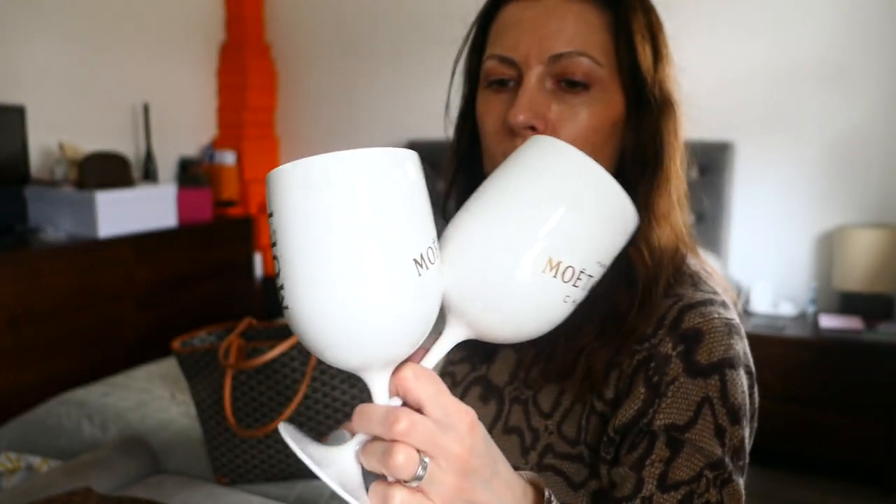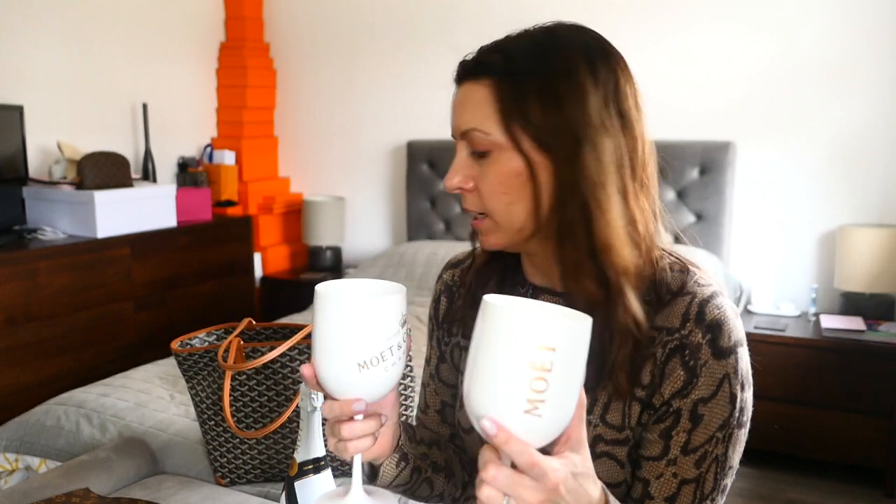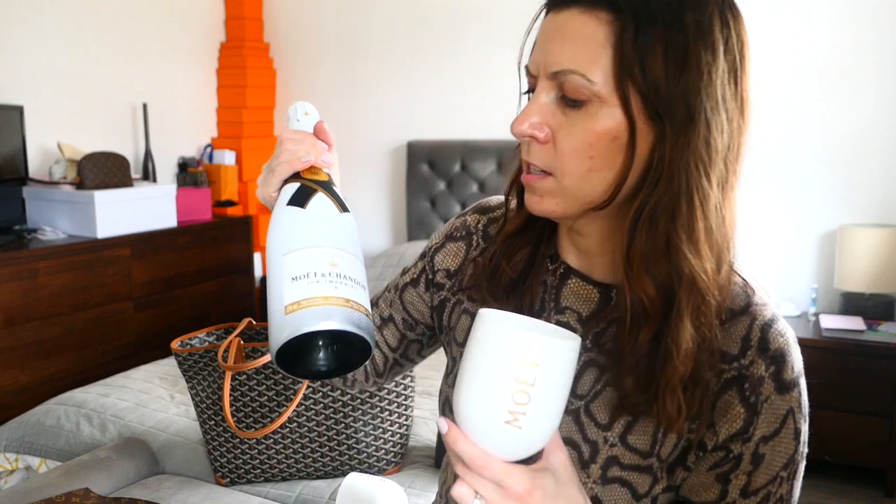These are the Moët & Chandon acrylics — plastic glasses — for the Eurostar. For the way there, we've got plastic glasses, but they're really nice, and we probably won't have this on there. I think we're going to have some Lanson. This is Moët & Chandon Ice Imperial.